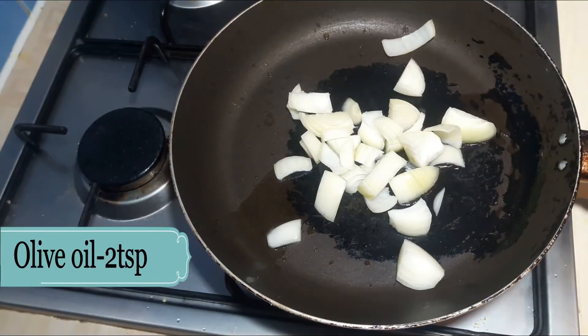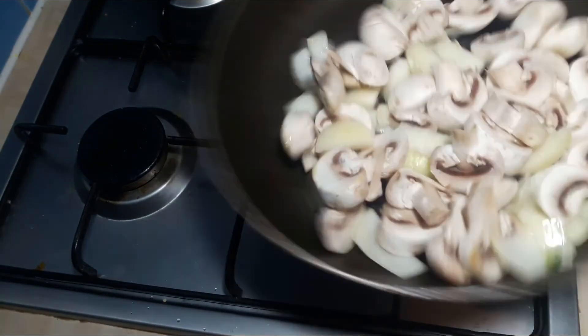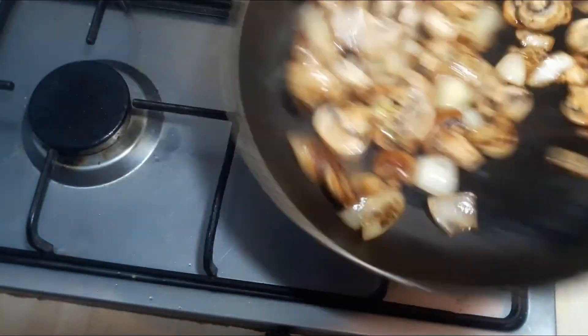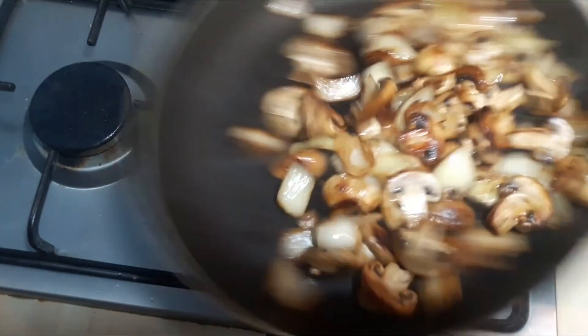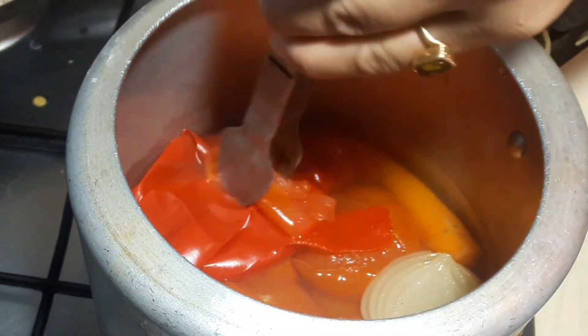Now I am pan-frying onion and mushroom for good taste in the salad. For this I am adding a little olive oil in the pan, then chopped onion and mushrooms.